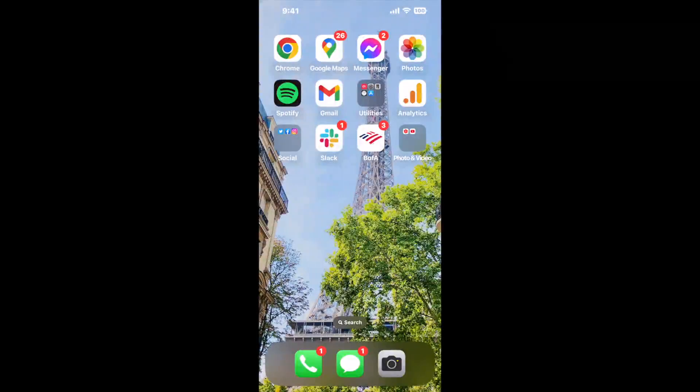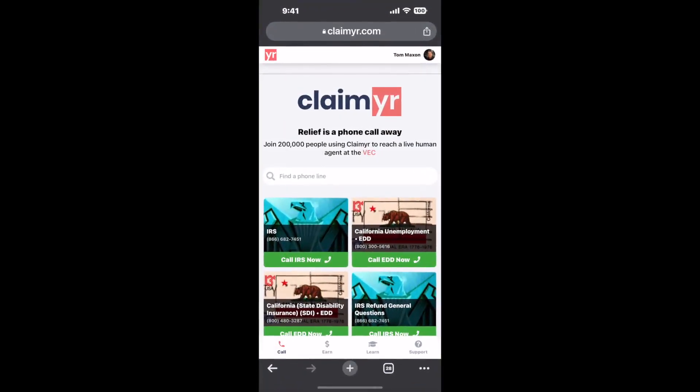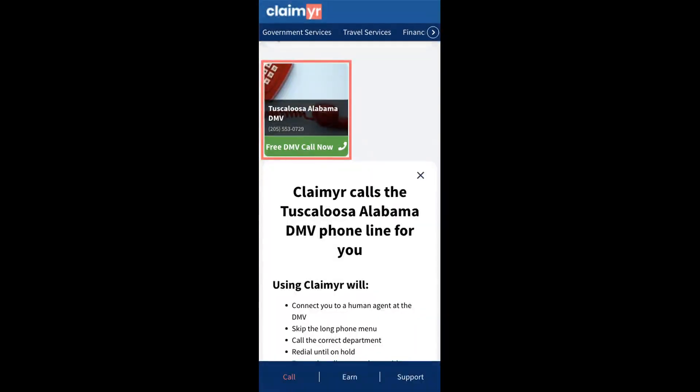Now the next method is the better way to reach a live person at Tuscaloosa, Alabama DMV. I built a calling tool. To use it, open up your browser, go to claimer.com, and search for the Tuscaloosa, Alabama DMV option.